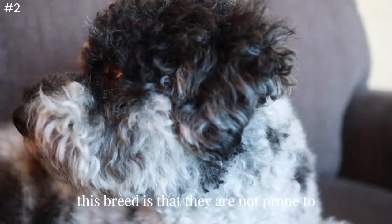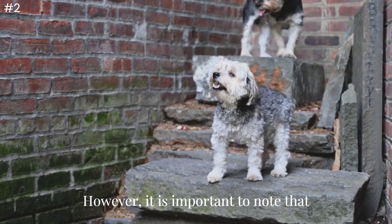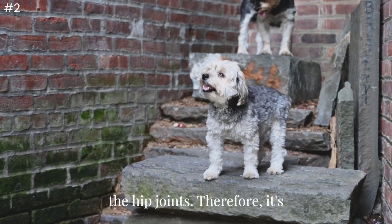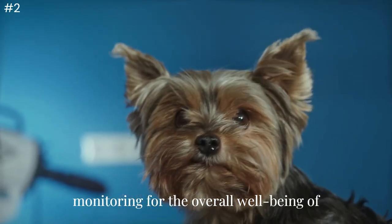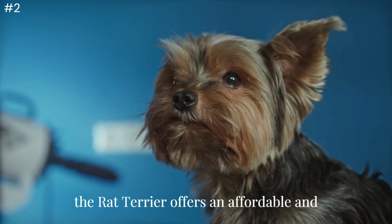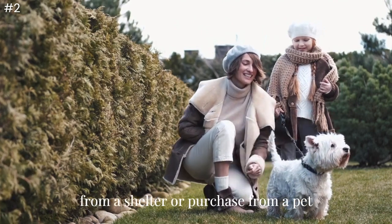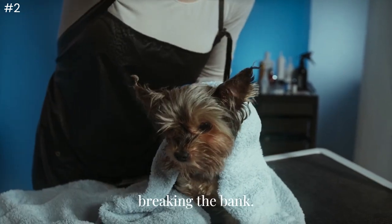One advantage of this breed is that they are not prone to health problems related to genetics. However, smaller terriers may be more susceptible to hip dysplasia, a condition affecting the hip joints. Overall, the Rat Terrier offers an affordable and low-maintenance pet option that can bring joy and companionship to your home without breaking the bank.